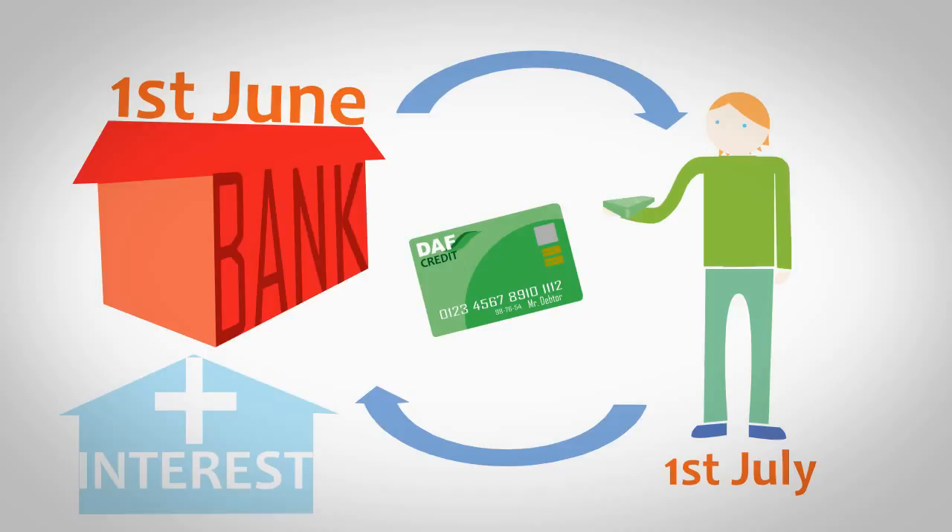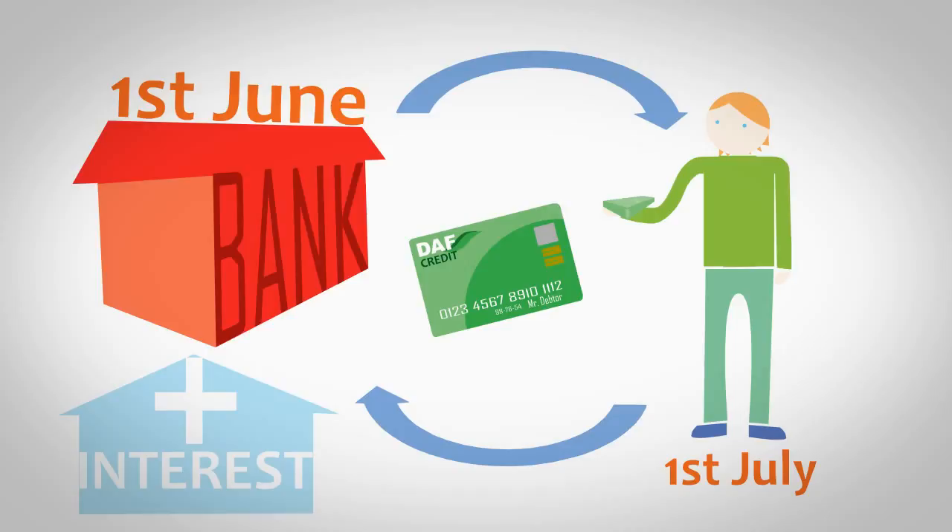The main advantage to using a credit card is that they generally provide greater protection when making large purchases. If your goods don't arrive or are damaged, you'll be able to claim money back.